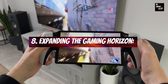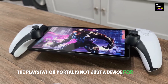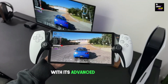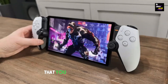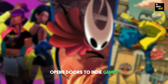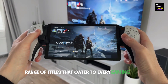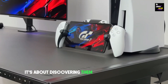Expanding the gaming horizon: The PlayStation Portal is not just a device for gaming — it's a portal to new gaming horizons. With its advanced features, you can explore new genres and gaming experiences that you might have overlooked. The seamless transition from your PS5 to the Portal opens doors to indie games, retro classics, and a diverse range of titles that cater to every gaming taste. It's not just about playing games; it's about discovering them in a whole new light.